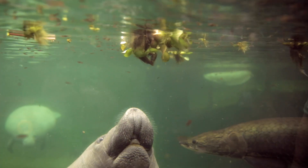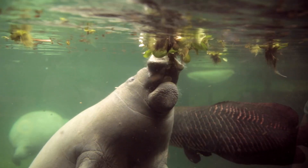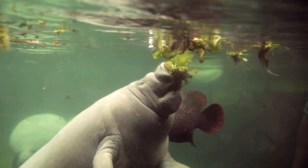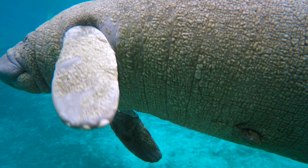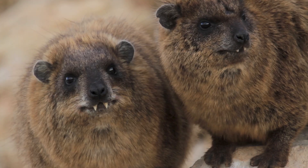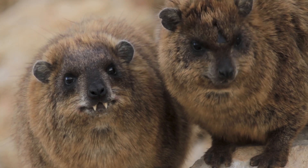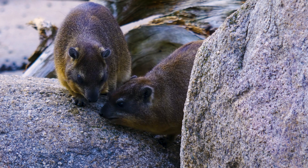Manatees, for example, have prehensile upper lips that work like a mini version of a trunk, grasping and pulling food into their mouths. They also have remnants of elephant-like toenails on their flippers. Hyraxes have hoof-like nails and large tusk-looking incisor teeth. And, like elephants, they have complex communication and social lives.